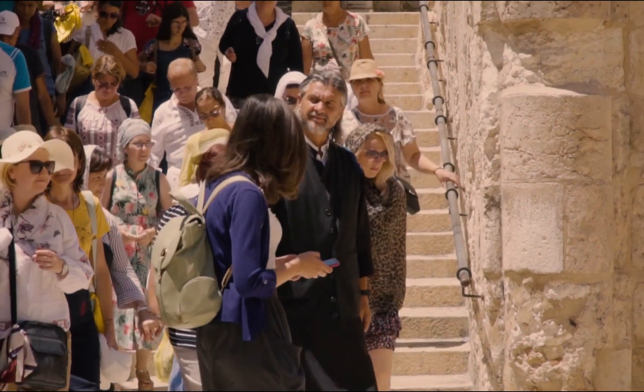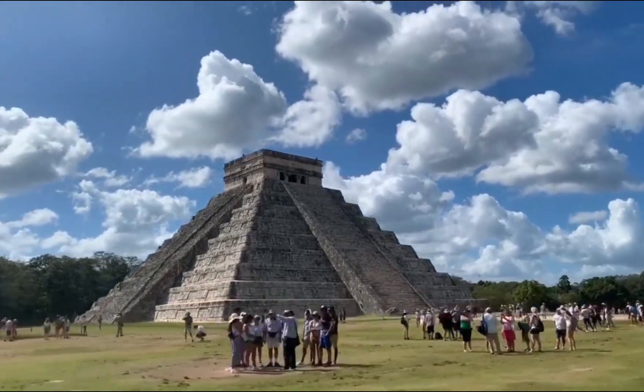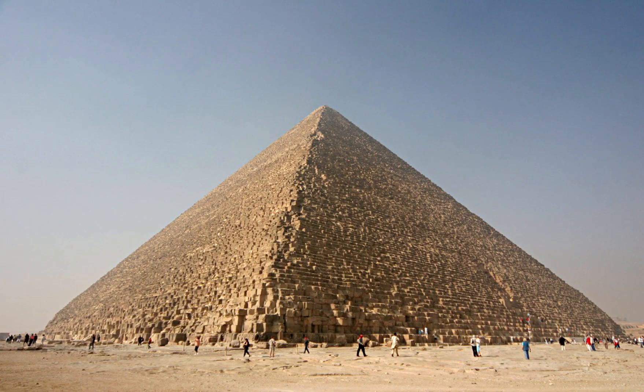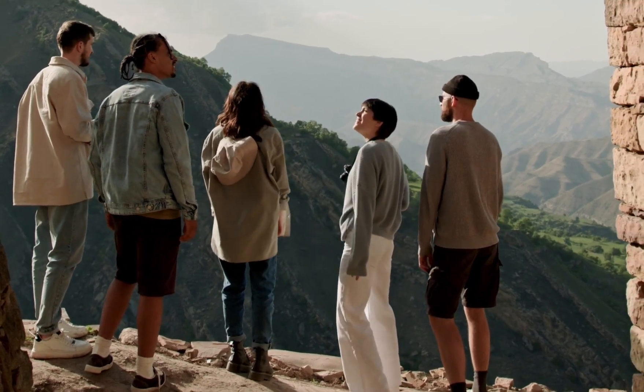Today, the Pyramid of Giza remains a popular tourist attraction, drawing millions of visitors from around the world each year. Its massive size and intricate construction continue to inspire awe and wonder, and it remains one of the most enduring symbols of ancient Egyptian civilization. And there you have it, a brief history of the Pyramid of Giza. Thank you for watching.